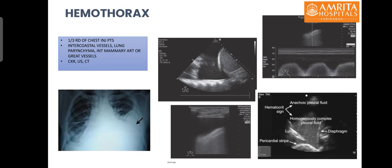Hemothorax, or blood in the pleural cavity, is seen in one-third of chest injury patients. The most common cause is injury to the intercostal vessel, but it can also be due to lung parenchymal injury, internal mammary artery injury, or great vessel injuries. On X-ray it appears as a C-shaped opacity. On e-FAST it is seen as a hypoechoic collection in the posterior lateral recess. In the initial period after injury the blood is liquid, but over a few hours it develops the 'hematocrit sign' — increasing echogenicity from anterior to posterior parts of the collection.